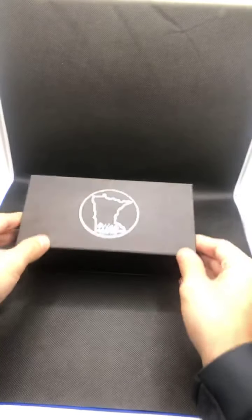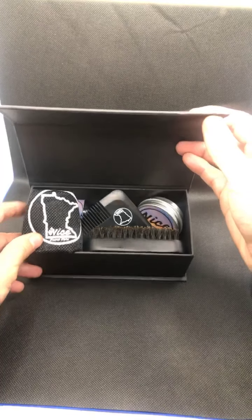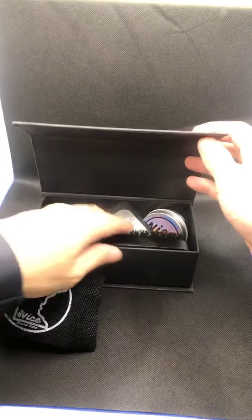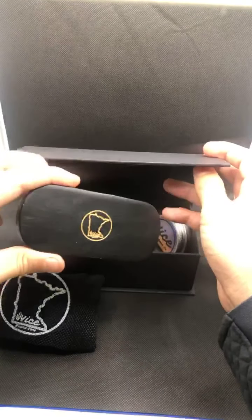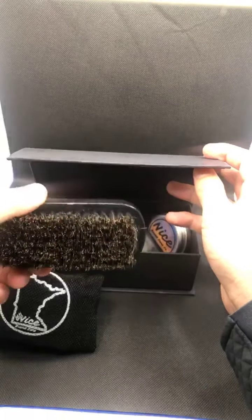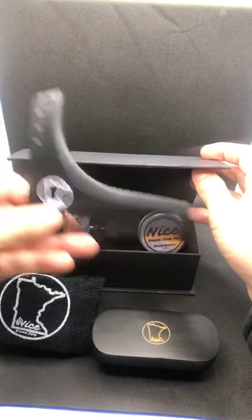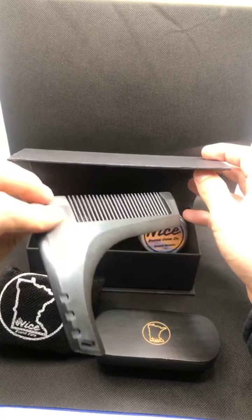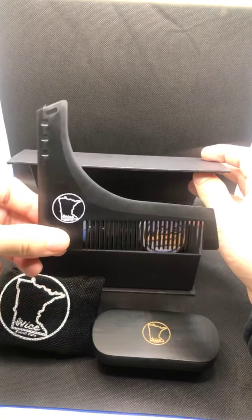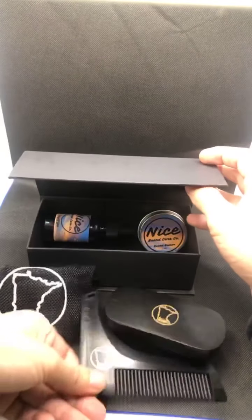Here's what you get. We're going to go one at a time. You get your boar bristle brush — all wood, stamped Minnesota nice. Got your cheater, your line-up tool. Helps you shave your beard, shape it, maintain it. Boom, that comes in the box.